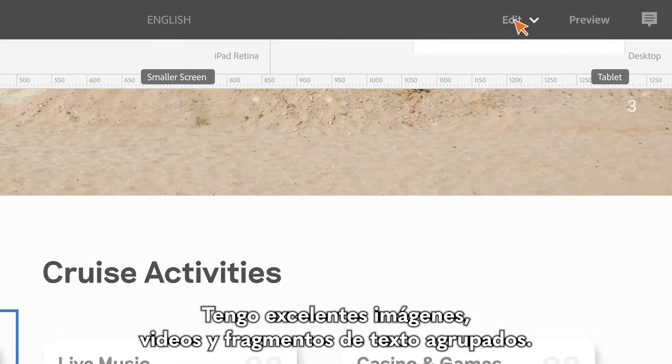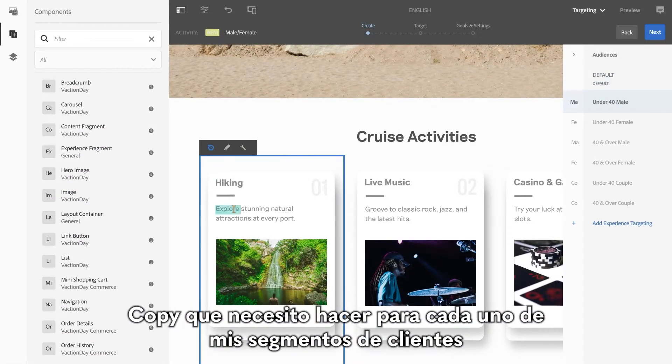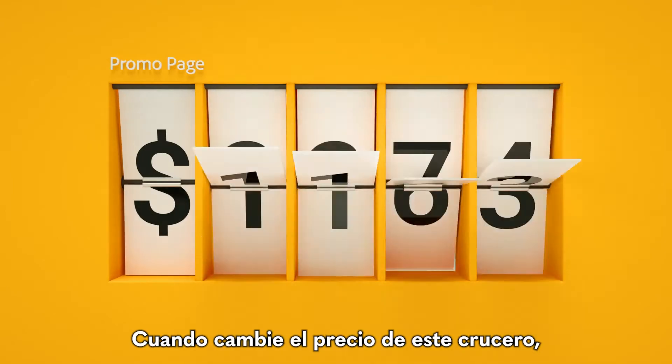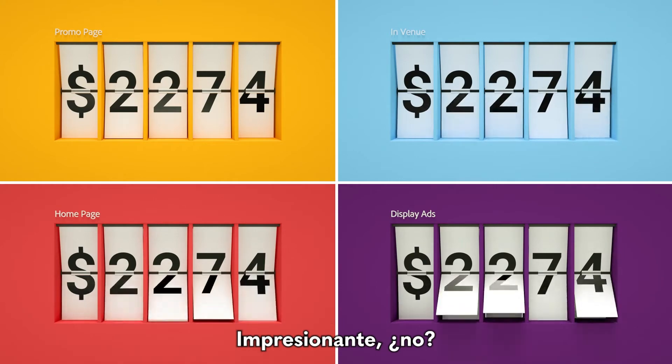I've got great images, videos, and chunks of text grouped together so I can focus on the few minor copy changes I need to make for each of my customer segments. Then I preview them exactly as customers will see them. And when I change the price for this cruise, Master Editing ensures it updates automatically on every page it appears. Impressive, huh?